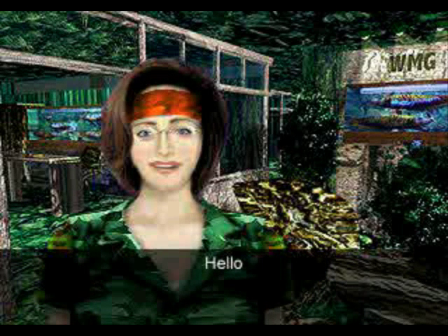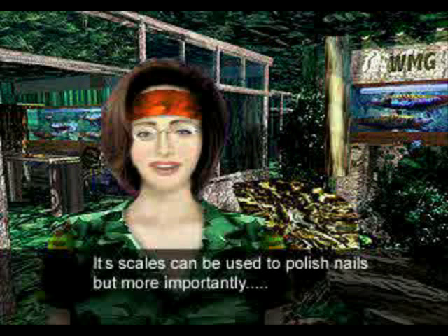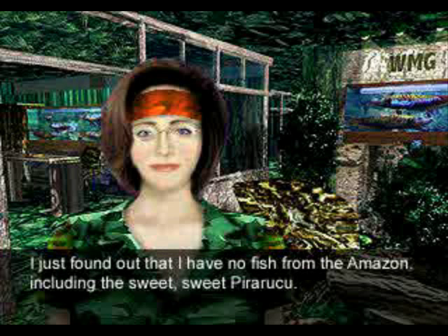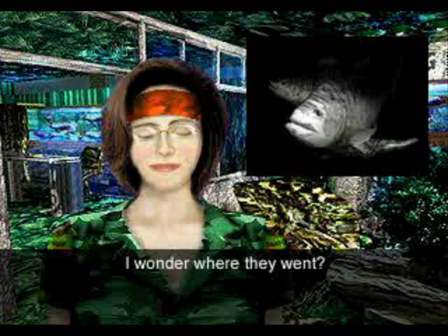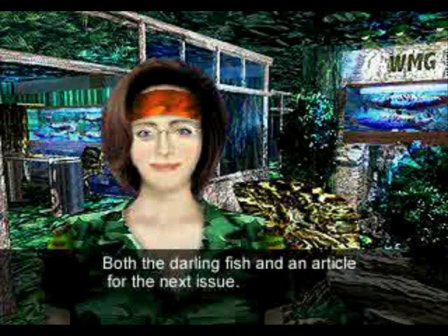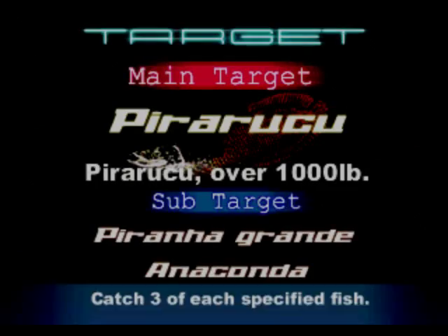Hello. Do you know about the pirarucu that lives in the Amazon? Its scales can be used to polish nails. But more importantly, I can't help thinking about it. I just found out that I have no fish from the Amazon, including the sweet, sweet pirarucu. That's strange - I should have several. I wonder where they went. Well anyway, I want you to go find some for me, both the fish and an article for the next issue. And be back by a clever time. So we're working for a complete lunatic, and we've got to catch a pirarucu over a thousand pounds. We're also after Piranha Grande and Anaconda.